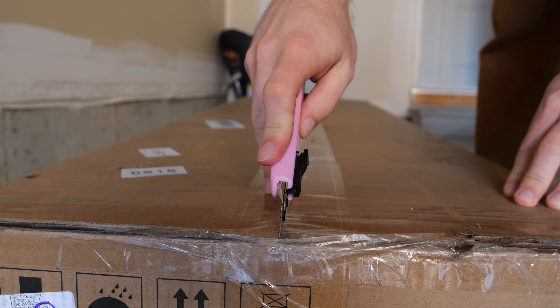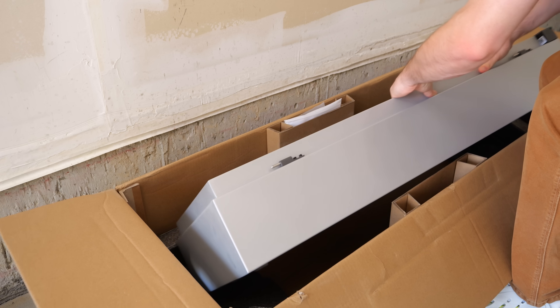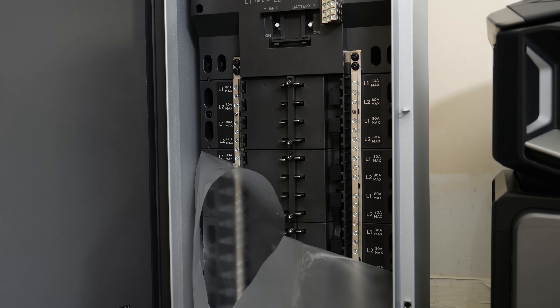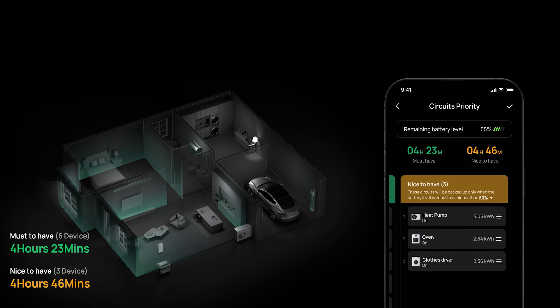This is where the brand new EcoFlow Smart Home Panel 3 comes in. It seamlessly integrates the Delta Pro Ultra X directly into your home's circuitry, giving you granular control over 32 individual circuits. During an outage, the switchover is instantaneous — less than 20 milliseconds — so your sensitive electronics never even notice. Using the EcoFlow app, you can see your entire home's energy flow at a glance, schedule circuits to run during off-peak hours to save money, and monitor consumption in real time.